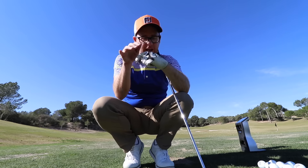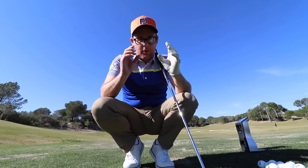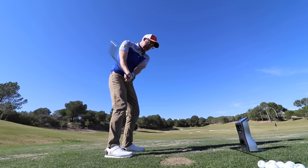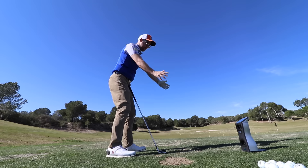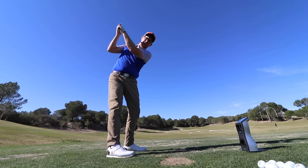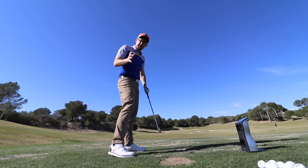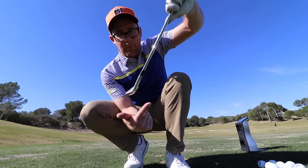Now if you can do this and flatten that lead wrist — that left wrist — at the same time, you're going to be on a massive winner for the downswing. Feeling like your hands and arms are getting more deep behind you. Feel like your arms are coming back rather than lifting, while at the same time trying to feel that left hand flattening with that left arm. It's going to help you get this downswing sorted so we're not leading in so much with that hosel into impact.